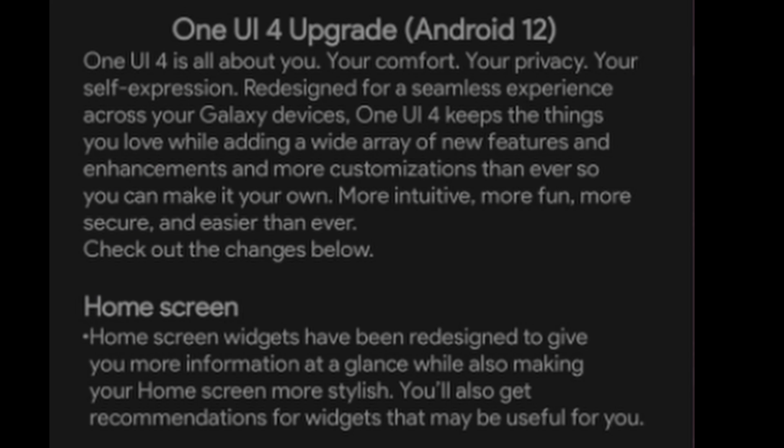Next up is about the update for the Galaxy S21 series of phones. The One UI 4.0 beta is out right now, so you can sign up for it. You have to go into your Samsung Members app and you can download it from there. The One UI 4 keeps the things you love while adding a wide array of new features and enhancements, and more customizations than ever before, so you can make it your own — more intuitive, more fun, more secure, easier than ever.